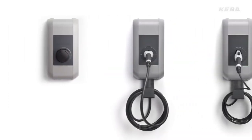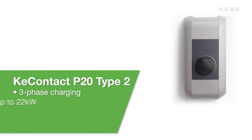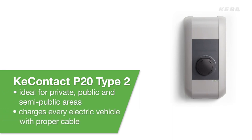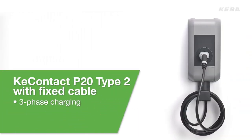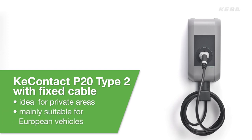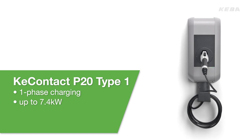KeyContact P20 is available in three versions to meet the specific requirements of every user. The Type 2 wallbox charges every electric vehicle with a proper cable. With a fixed cable, this version is also designed specifically for private use. The Type 1 version is mainly suitable for US and Japanese vehicles. In other words, Kiba offers the right charging station for every vehicle type.